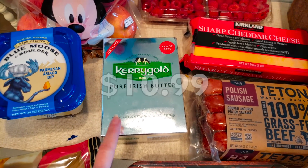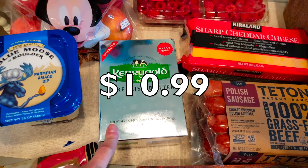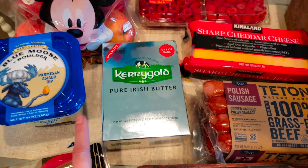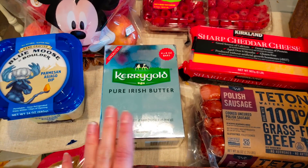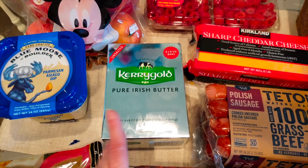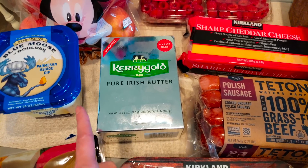A staple at Costco is always to get the Kerrygold butter. I think it's like $9.99 or $10.49. I still have two bars left out of the four that comes in here, but I know with holiday baking I'm going to need some. So I went ahead and stocked up since we only go once a month.